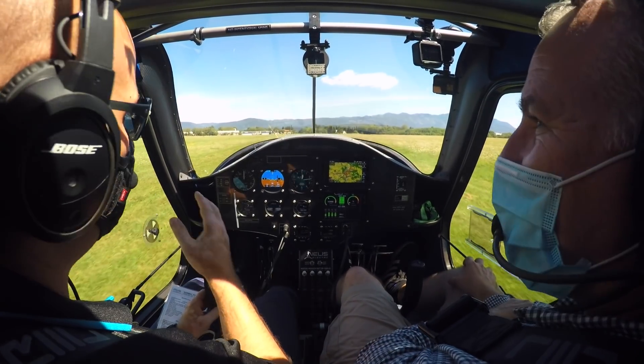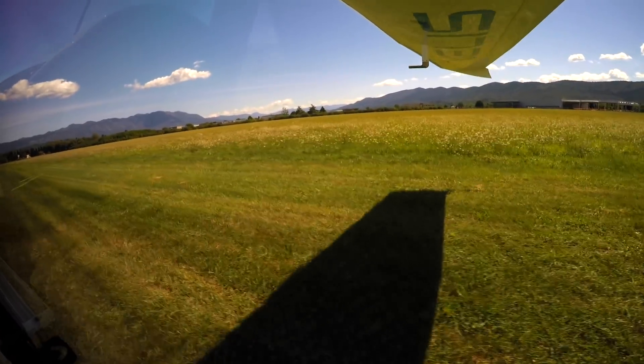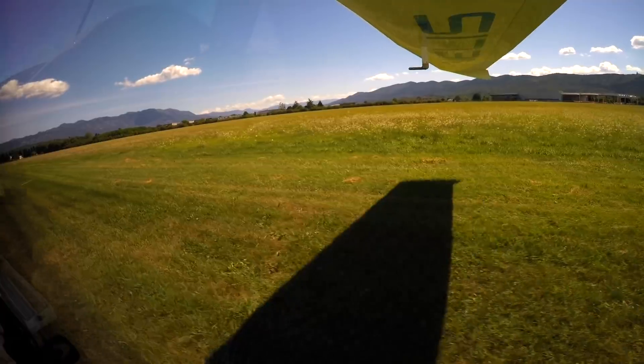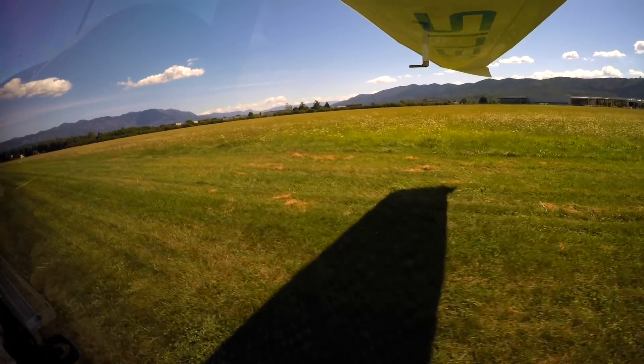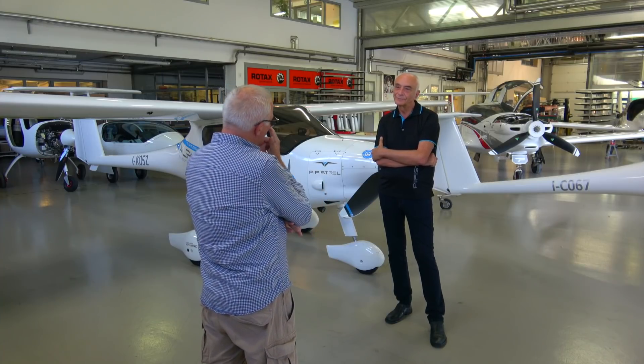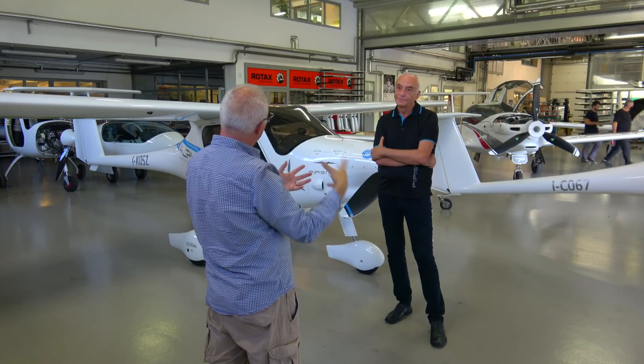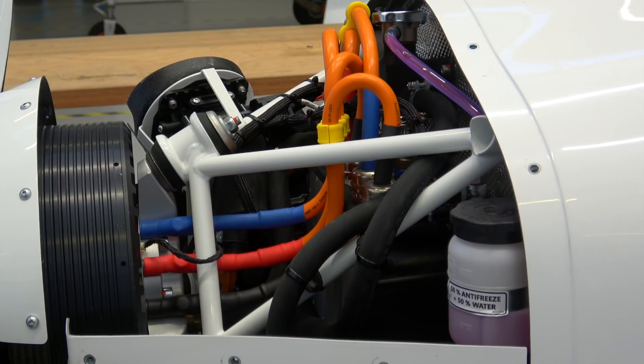This isn't the first electric aeroplane in the world for sure, but it's the first certified electric aeroplane, which means it can now be used for training, for hire and aerial work. According to the company's founder, one of the key benefits of this model is its operating costs — a fraction of what it would cost to operate and maintain a legacy piston model.